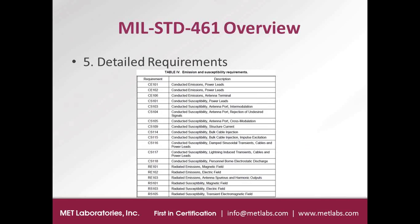Section 5 is called Detailed Requirements and is made up of individual sections for each test method. This is the overall list of test methods that could possibly be included. For nearly all programs or projects, only a subset of test methods are applicable to a single device.